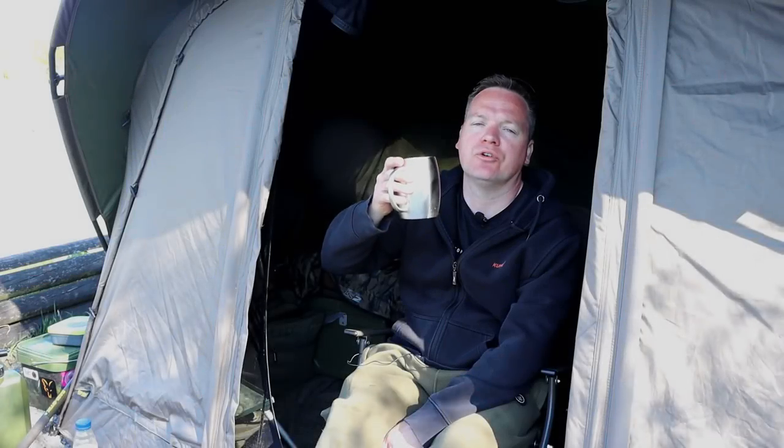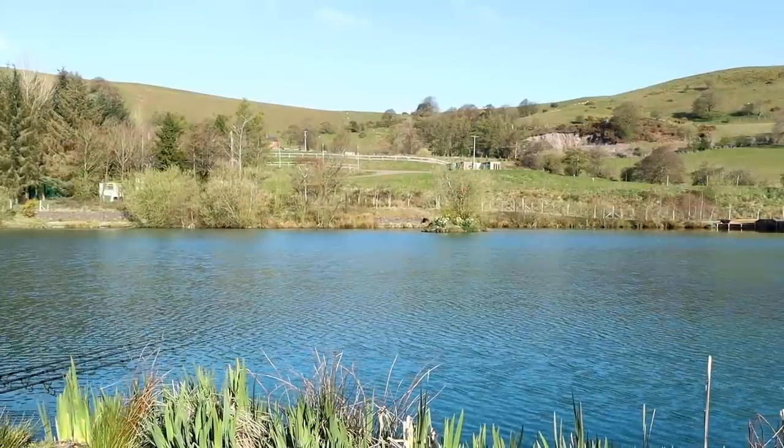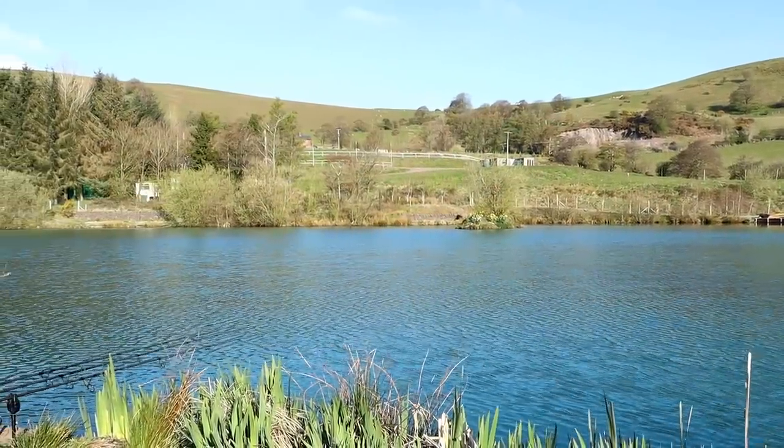The first brew is always the one, isn't it? Once your rods are sorted and your spots are done and that first cup - it's just a settler, you know? Absolutely. So here we are, guys - swim number four on the awesome Nia Gatton.